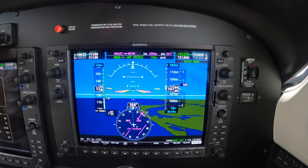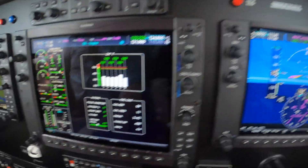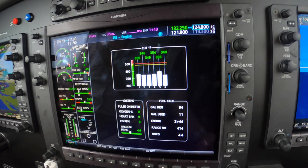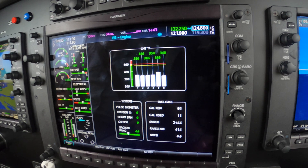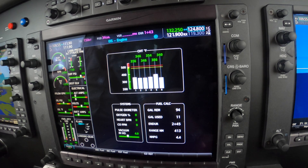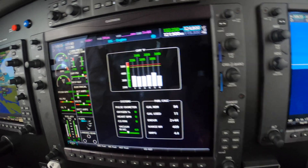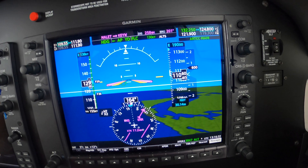It's a little bit warm today, ISA plus 12. And in the climb we're seeing some elevated — not terrible, but slightly elevated CHTs, particularly the number 5. I know the number 5 is always the hottest.